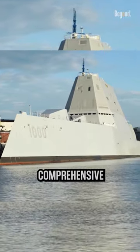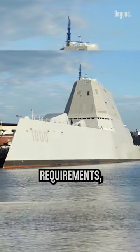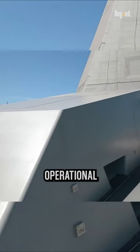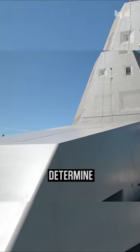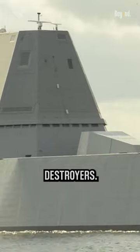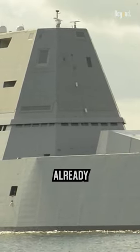Ultimately, a comprehensive analysis of strategic requirements, technological advancements, budget considerations, and long-term operational needs is necessary to determine the true value and efficacy of the Zumwalt class destroyers, taking into account the cost already spent.